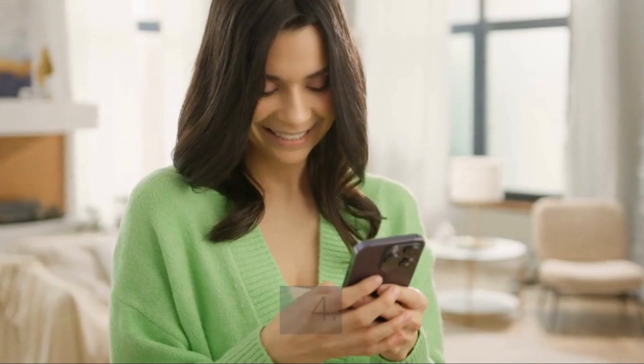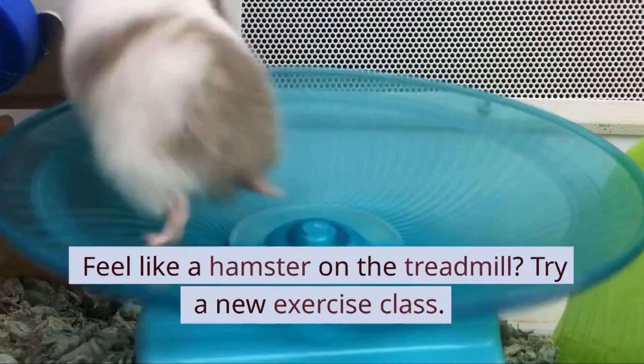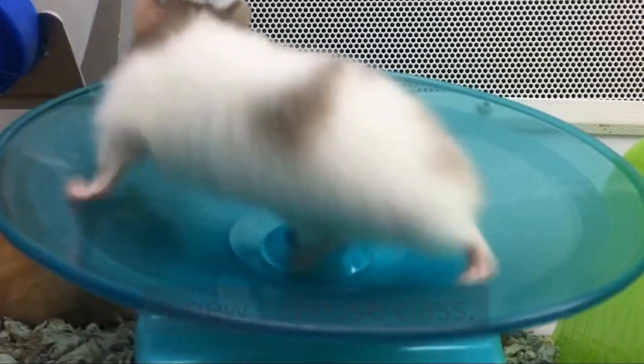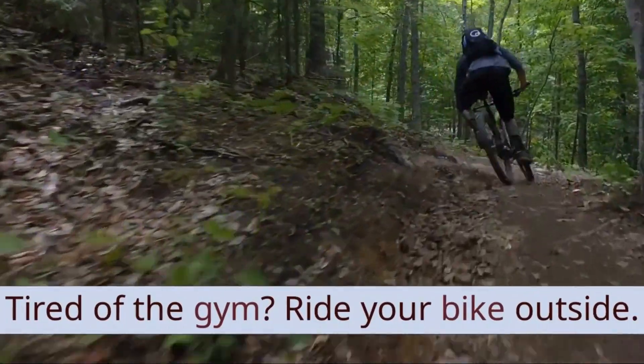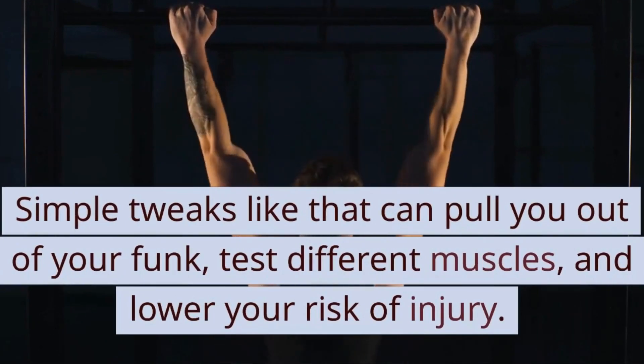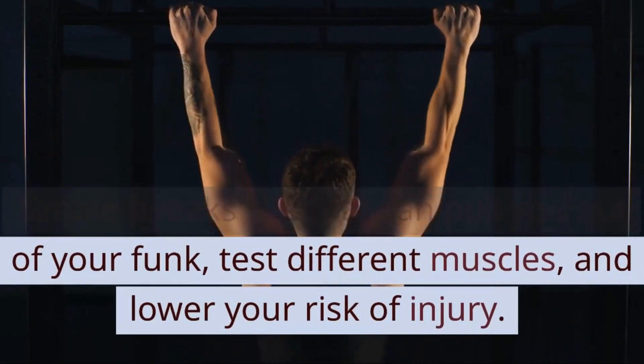4. Switch it up. Feel like a hamster on the treadmill? Try a new exercise class. Tired of the gym? Ride your bike outside. Simple tweaks like that can pull you out of your funk, test different muscles, and lower your risk of injury.